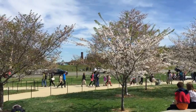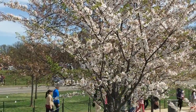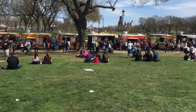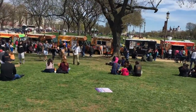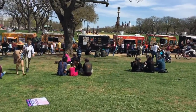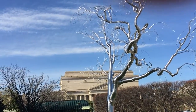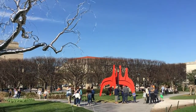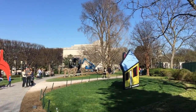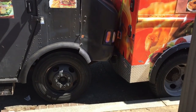Look at this — the cherry blossoms are blooming. It's pretty cool. There are eight billion food trucks here. There's a lot of food being produced today. The food trucks are literally bumper to bumper.